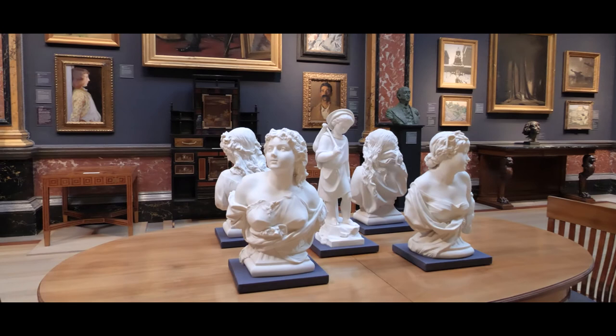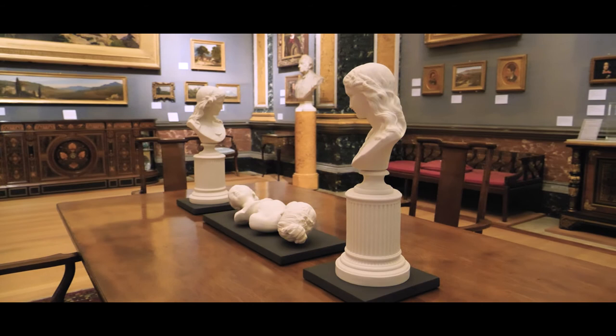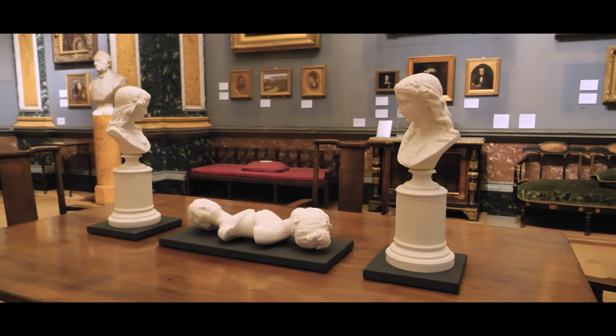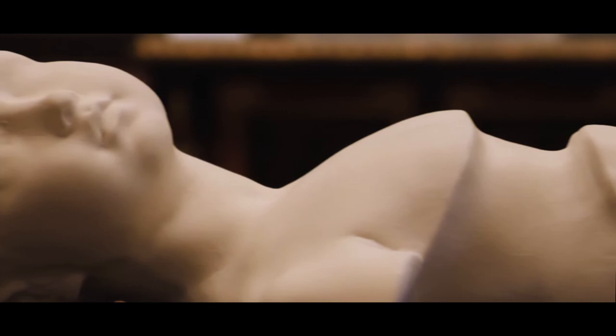We all come to museums with knowledge that we bring with us, and a huge reason for doing this exhibition was to bring new knowledge and a more balanced view of what Britain did in terms of the Empire. The intervention called Sea on Sea explores this — it's a double-headed new parian piece where the eyes of the two girls have been taken away. I was interested in exploring the knowledge that we learn at school and from our families, and how that allows us to view the world and perhaps distorts the realities of the world.